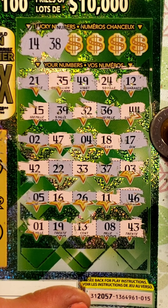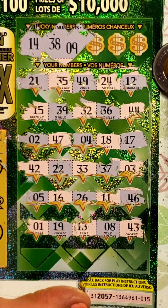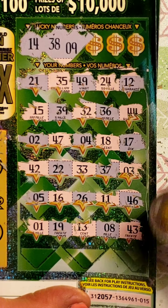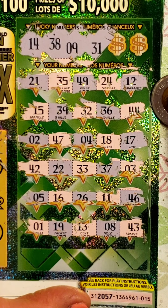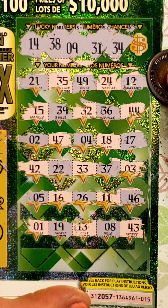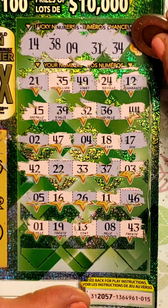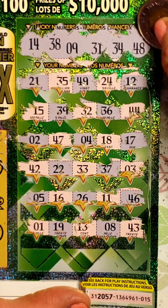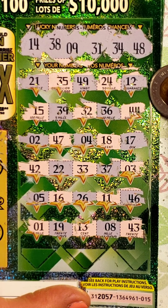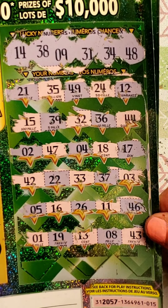Next number: 38, then 39. We got 33 and 37 — no 38. Lucky number 9 — is there a 9? No lucky number 9. Then 31 — you see any 31s? Oh no. Only two numbers left: 34 — come on 34 — no match. Very last number: 48 — any 48s? Oh no. I think we've got another loser. Come on OLG — no big wins, eh? That's disappointing.